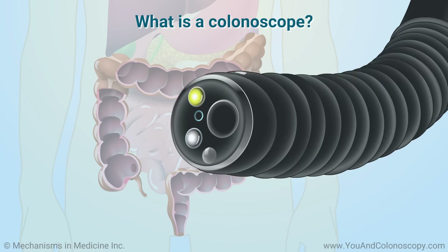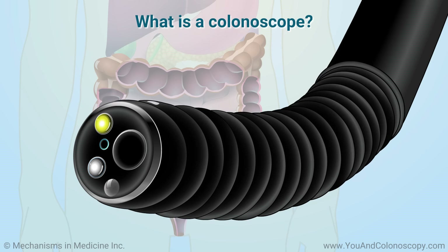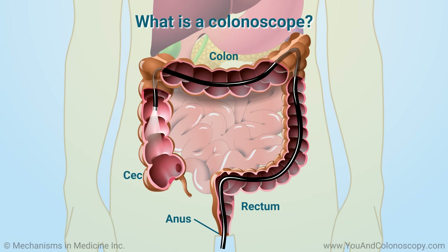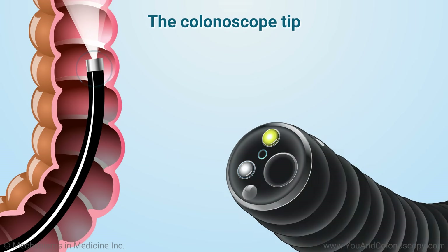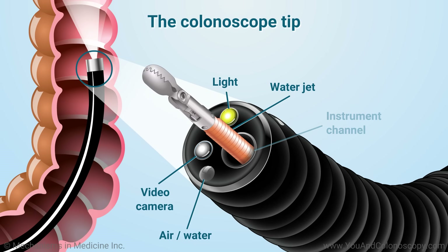A colonoscope is the tool used to perform a colonoscopy. It is a thin, flexible tube with a light and video camera on the end. It is inserted through the anus into the rectum and is carefully guided up through the colon all the way to the cecum. The colonoscope can usually be used to enter the very end of the small bowel, known as the terminal ileum. The front tip contains a video camera, a light, a channel for water irrigation, a channel for air and water, as well as an instrument channel.